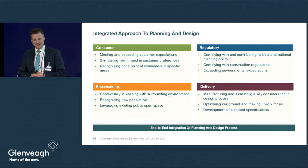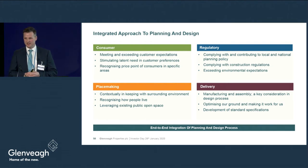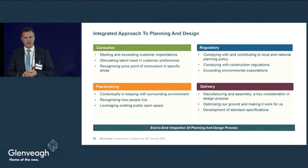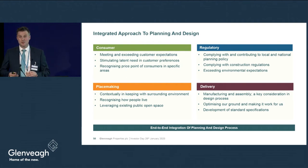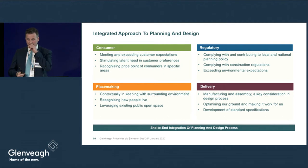A practical example of latent needs is our heat pump technology. We use heat pumps in our suburban developments and often on open weekends consumers ask what that piece of equipment at the back of the house is. We explain it's a heat pump, and a number of months later, after using it, the convenience of the heat pump becomes a must-have. We're constantly pushing the boundaries in innovating our house and scheme design.